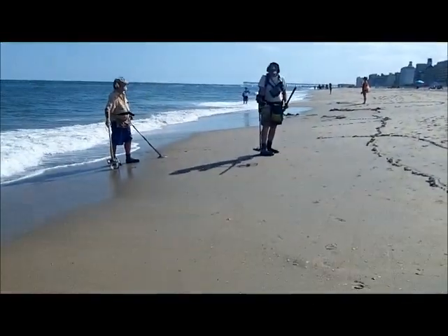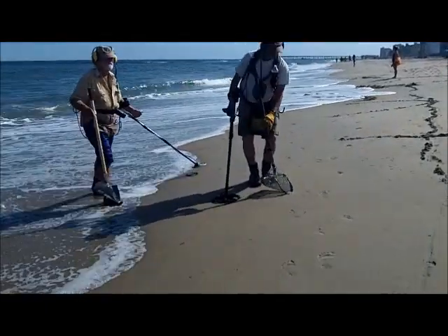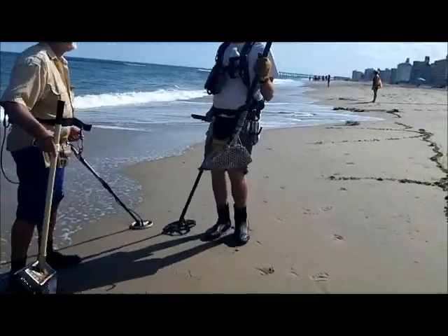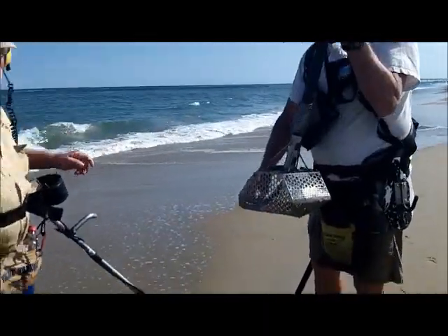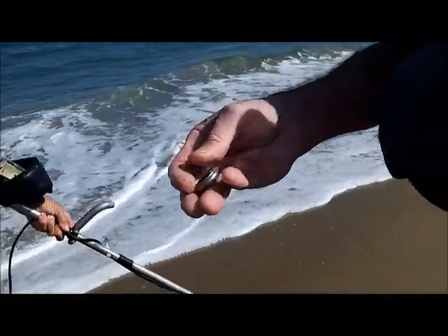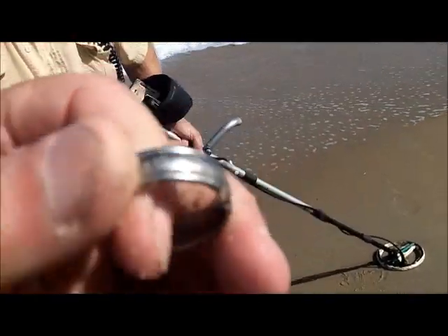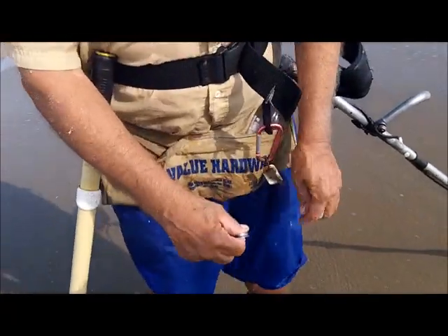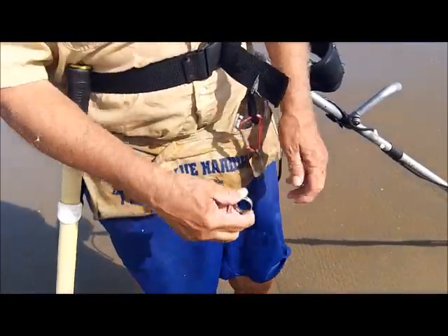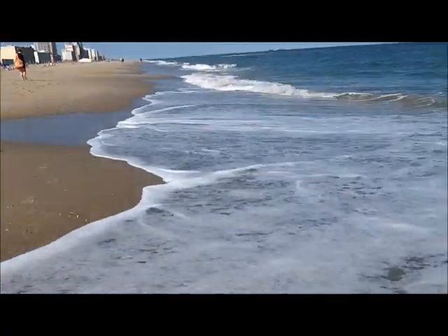Guru might have found something. We're doing a test on it now — I can tell it's a ring from here. That could be gold. What you got, Guru? It's awful light though. Oh my god, it's light all right. It's a 1218 — titanium! Damn, it fits! There you go, perfect fit. First ring of the day — titanium.